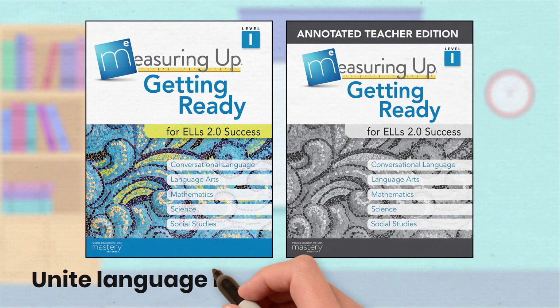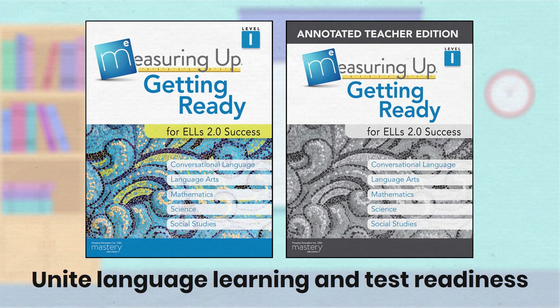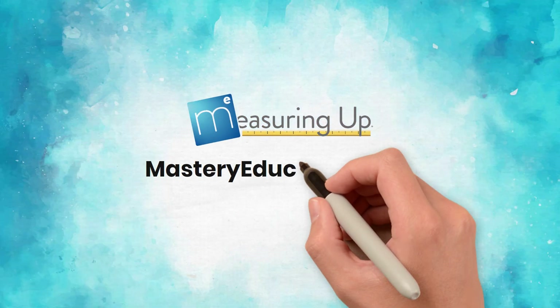Do more with Measuring Up: Getting Ready for ELL's 2.0 Success. Learn more at MasteryEducation.com.